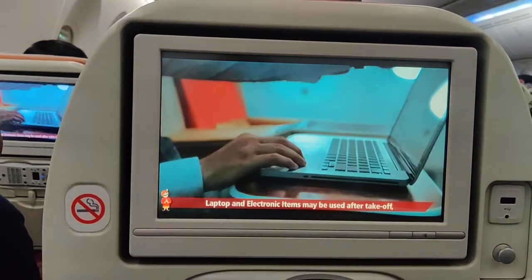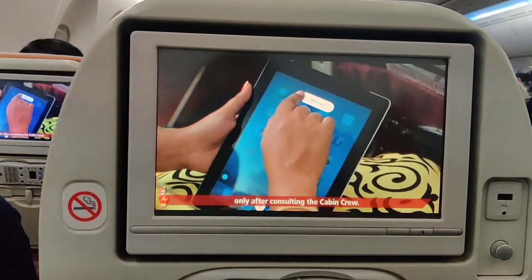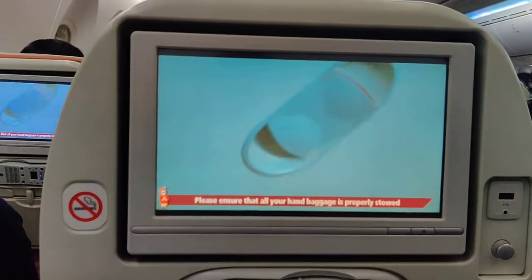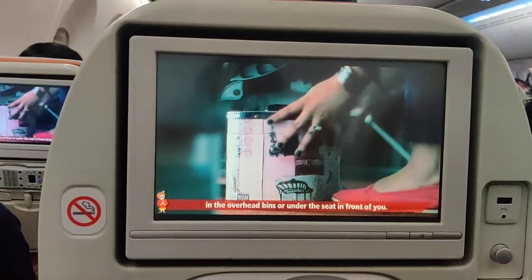Many electronic items may be used after takeoff, only after consulting the cabin crew. Please ensure that all your hand baggage is properly stored in the overhead bins or under the seat in front of you.